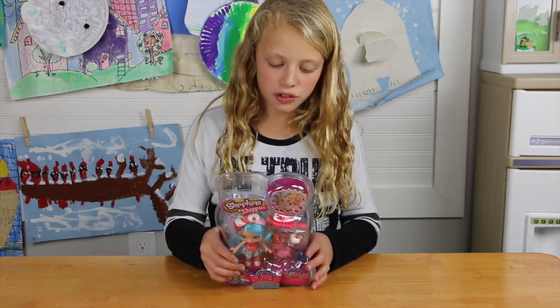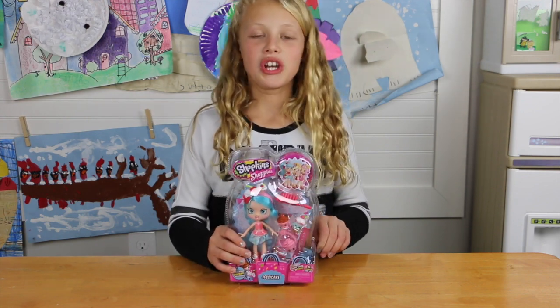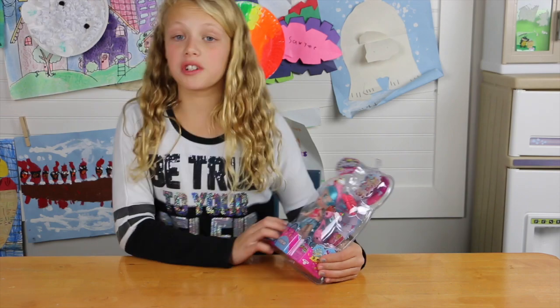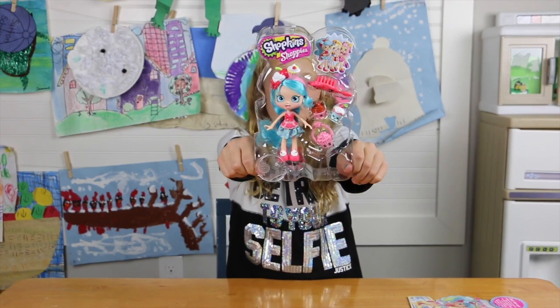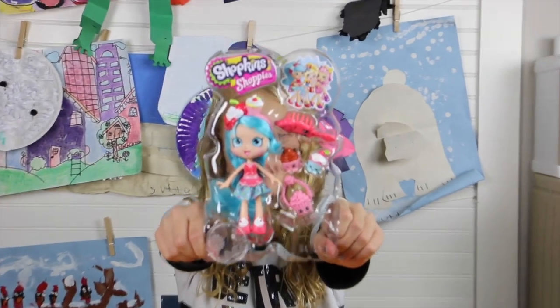There's so much in the store to adore when you plan a Girls Day Out. I've gone so many times with my mom shopping, so I am a Shoppie. I'm super excited about this. I really have to open this. So this is Shoppies - this one's Jessicake. She has cake on her head with like a cake headband.